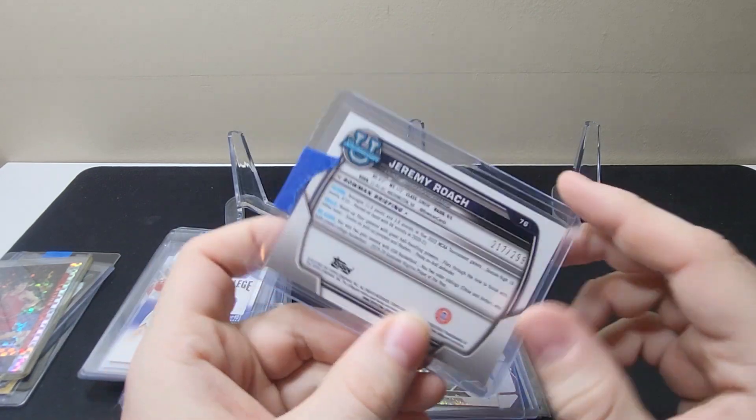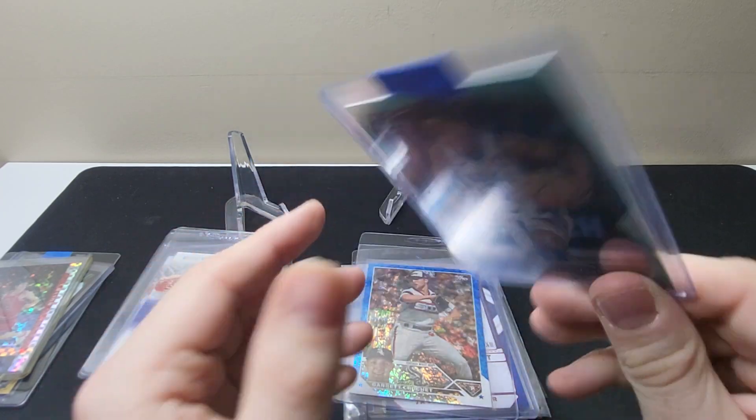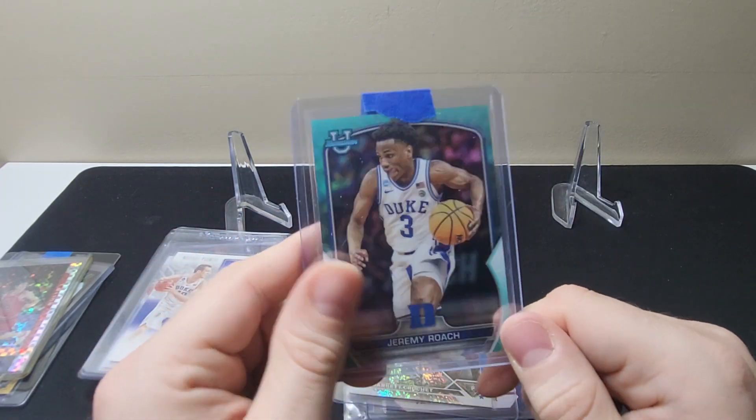Jeremy Roach Bowman U — he just transferred to Baylor, unfortunately. $2.99, I think this is the teal.